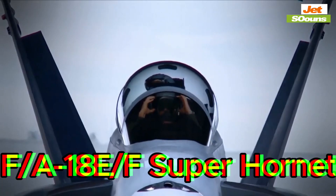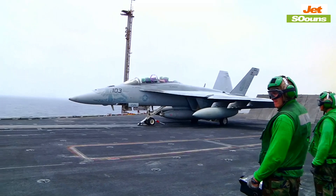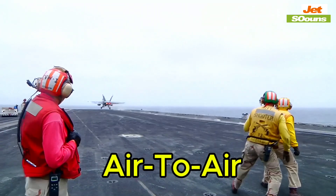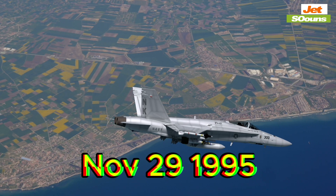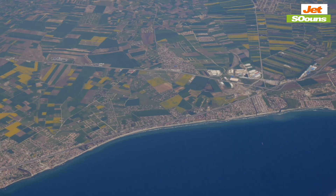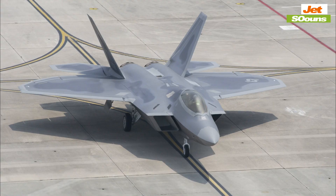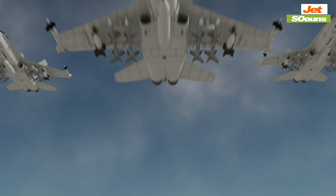Then there's the F/A-18E/F Super Hornet, a workhorse for the U.S. Navy. Built by Boeing, this jet is designed to operate from aircraft carriers, handling both air-to-air and air-to-ground missions. It first flew on November 29, 1995, and costs around $70 million. The Super Hornet does incorporate some stealth features like radar-absorbing materials and a reduced radar cross-section, but it's not a true stealth fighter like the F-22 or F-35. It's more of a reliable all-purpose jet that can handle a variety of roles.